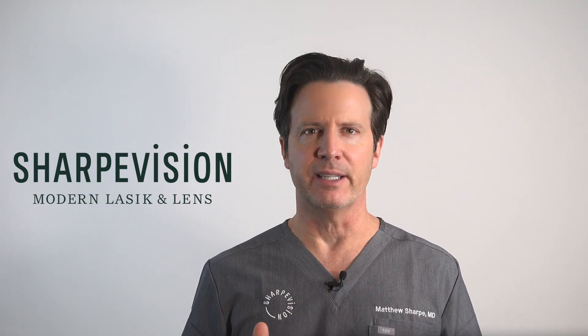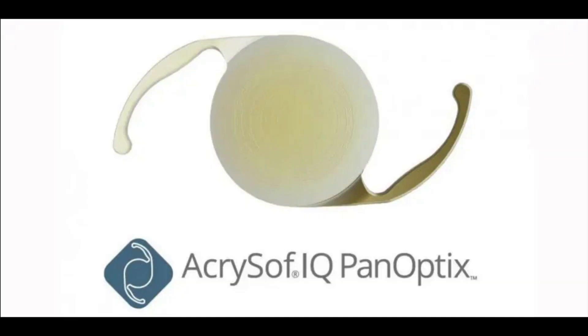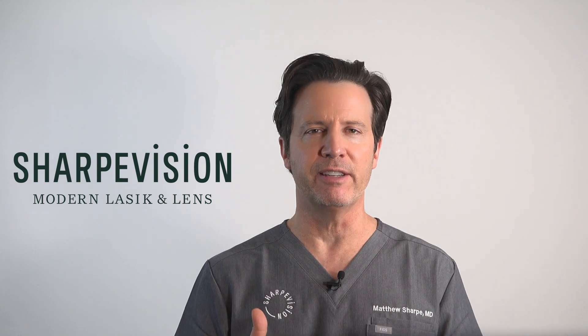RLE, or refractive lens exchange, is an eye surgery where the surgeon removes the dysfunctional natural lens of your eye and replaces it with an artificial multifocal intraocular lens that is custom fit for your eye to eliminate all your need for glasses. It has a built-in multifocal lens, or bifocal, that allows you to see near objects — something that LASIK and PRK can't do for anyone over 45 years old.